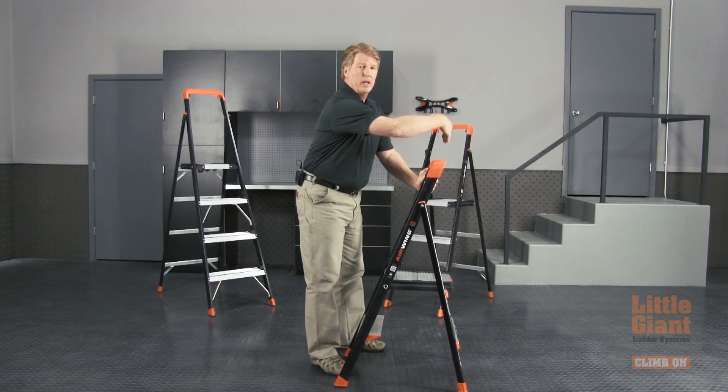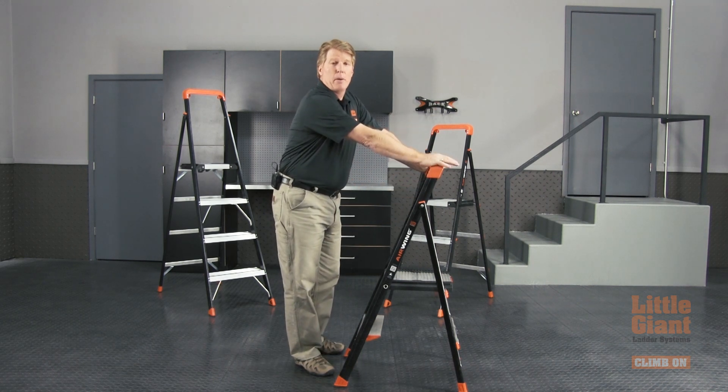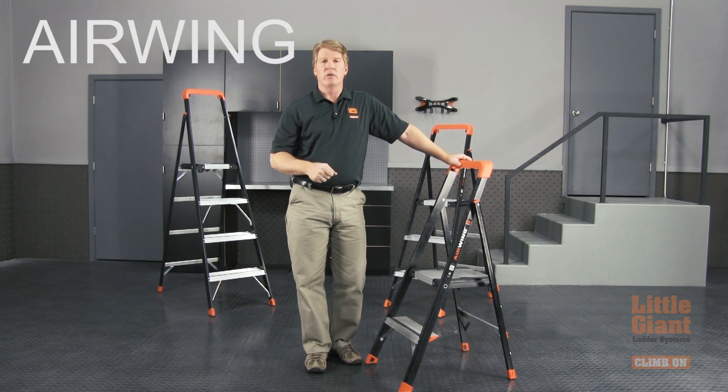With an Air Wing, I can go right up against my work, I have a big platform to stand on, and there's no place for someone to climb where they're not supposed to be. So it's going to be a lot safer, a lot easier to move around, and a lot lighter weight to carry. That's the Air Wing by Little Giant.